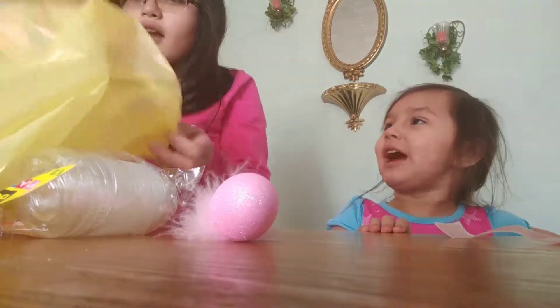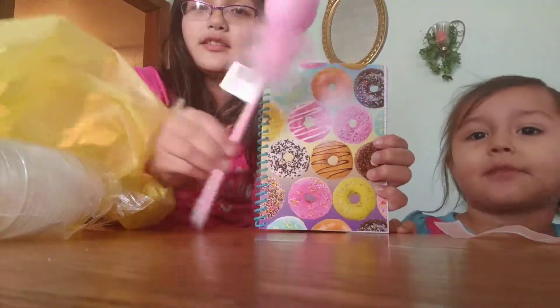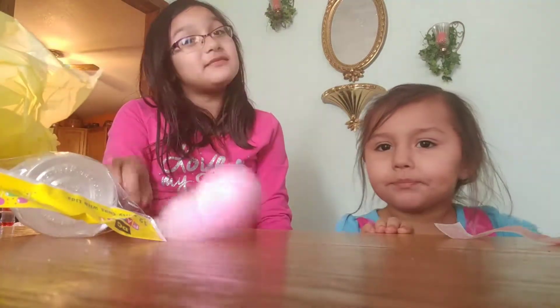I got this cute donut notebook. This is also gonna go along with it. I was gonna get more mechanical pencils, but this is cute.